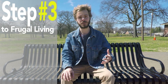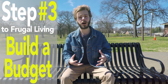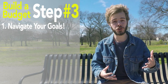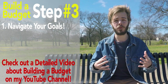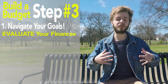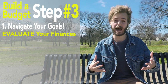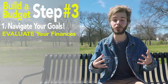Step number three to living frugally and achieving financial independence is to build a budget. Once you've set goals for what you want to accomplish, developing a budget will tremendously help you navigate your short and long-term financial outlook. Budgeting is an extremely valuable tool to help figure out where your hard-earned money is going, plug up any leaks where you might be spending too much, give yourself permission to guilt-free spend on things that bring you joy, and provide a framework for how quickly you can accomplish your goals.